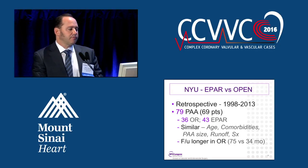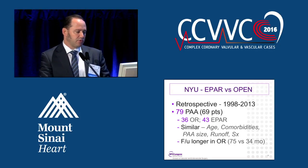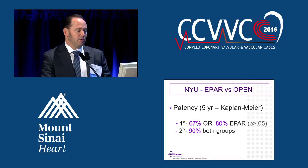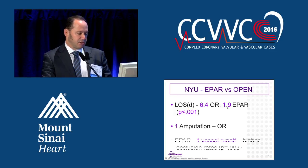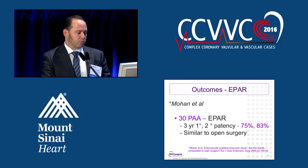Here is our unpublished data currently being written up: endovascular versus open repair. There were 79 popliteal artery aneurysms — 36 open and 43 endovascular. The five-year Kaplan-Meier patency was a little bit lower for open repair, but it was not statistically significant. Secondary patency was 90% for both groups. Length of stay was shorter for the endovascular group. There was one amputation in the operative group. And like our prior paper, single-vessel runoff predicted occlusion rates for the endovascular approach.